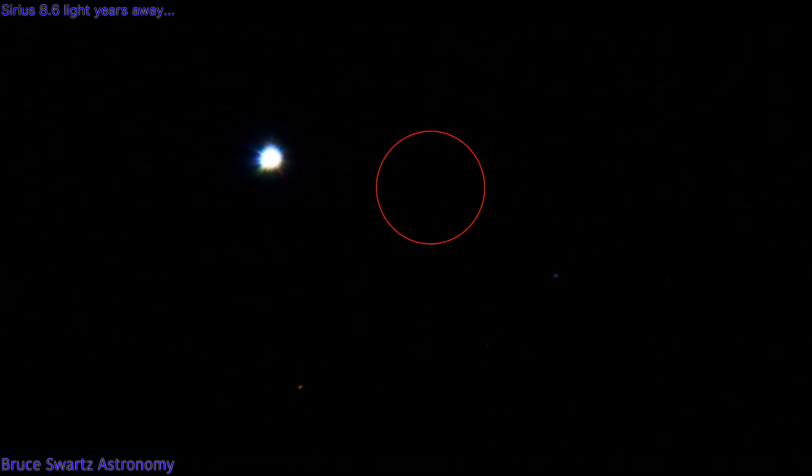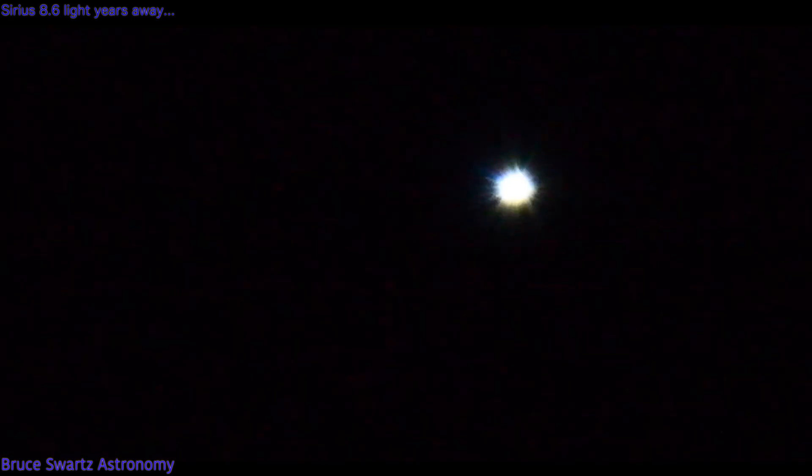Messier 41 is said to be between 25 and 26 light years away, and it is estimated to be 190 million years old. Let's zoom in to the deep sky object M41 — wait till you see the magical colors!